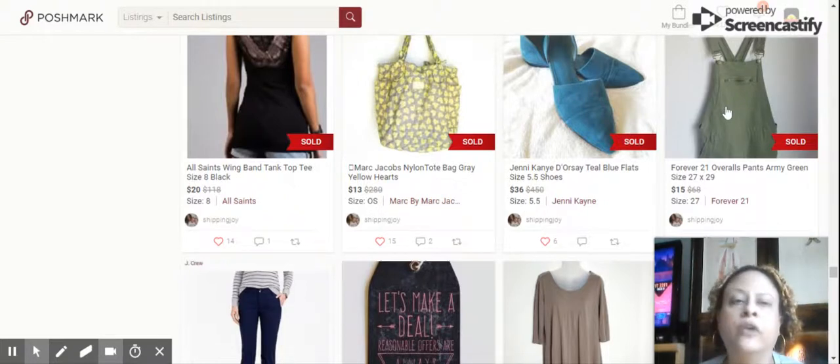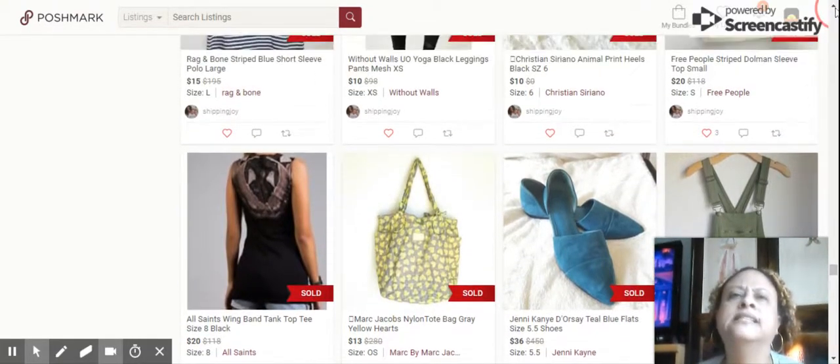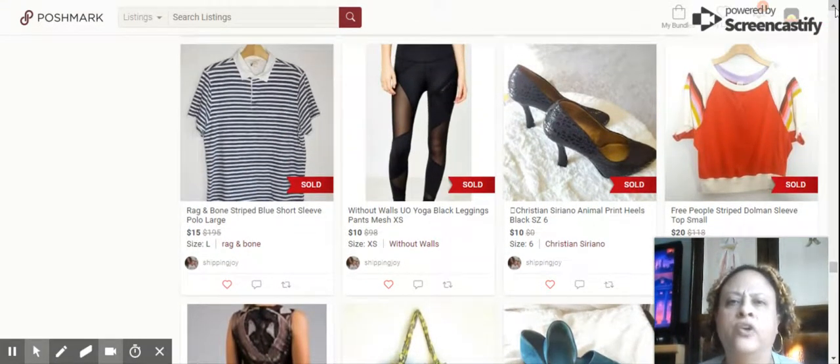We have the Forever 21 overalls in army green or olive green, sold for $15. Overalls I pick up pretty much any time I find them because overalls right now seem to be really in season, and people buy them pretty quickly.